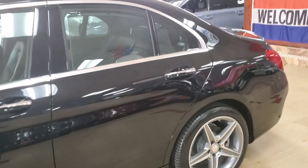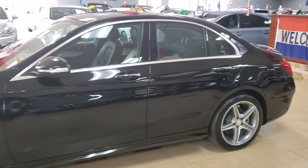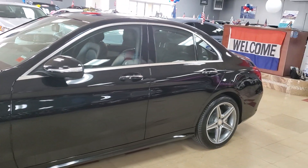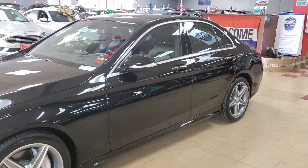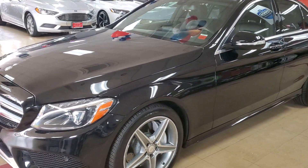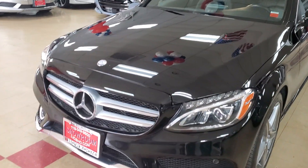Let's go slow again — 2015 Mercedes C300, black on black, AMG Sport package, 4Matic, navigation, panoramic sunroof, backup camera — all the toys.